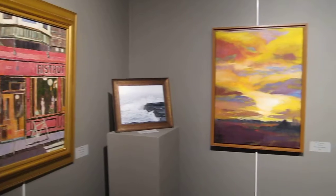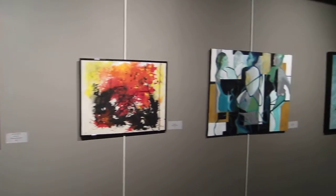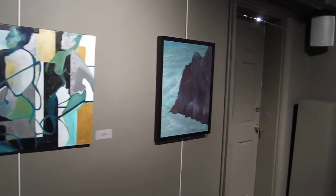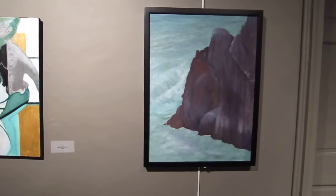These are paintings by members of the Arts Club. And we come in the back here to the paintings that I, Lorna Aldrich, have done as special artist.